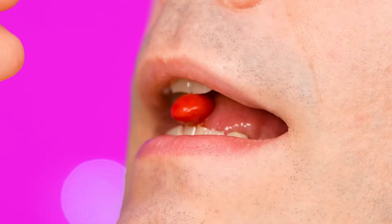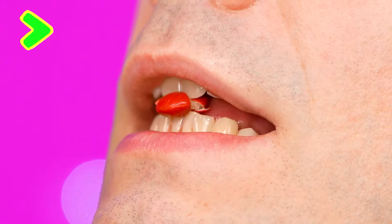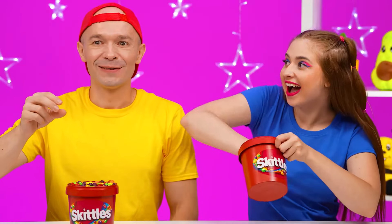Why are you in such a hurry? We have no time to enjoy the taste of each candy! Tina, we're out of candy! What do we do now?